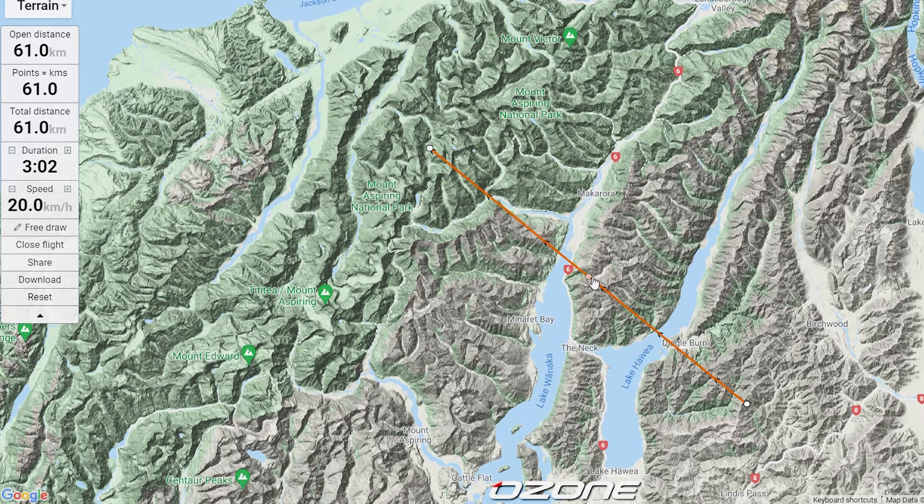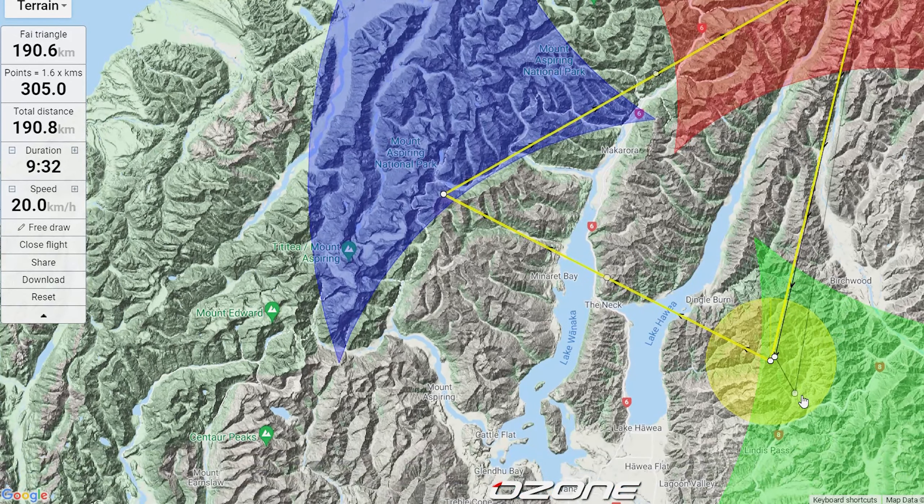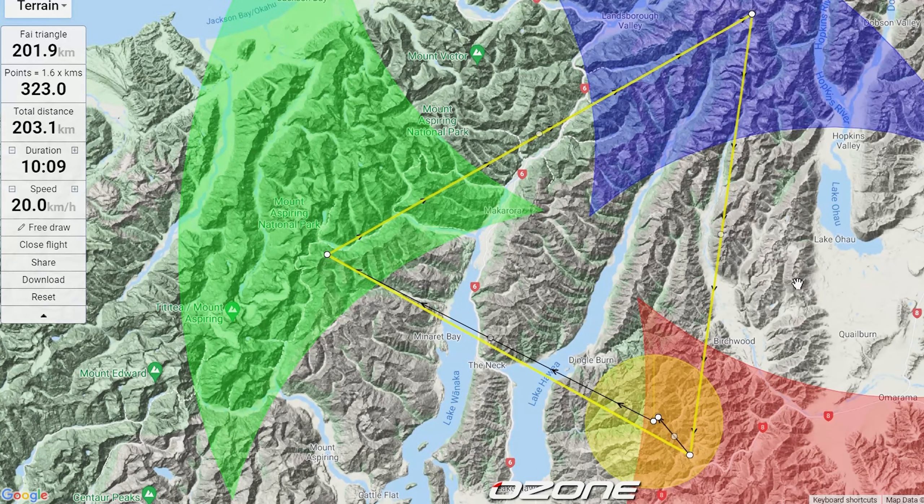When I started moving big triangles around on the map I ended up with two key places. One was behind Coronet Peak amongst the Shotover, and the other is starting out in the Lindus Pass area and pushing up towards the Wilkin, Rabbit Pass, and putting another turn point at the head of the Hunter. Nick's done a big triangle like this a few years ago on Valentine's Day — there's an awesome video on YouTube you should check out.